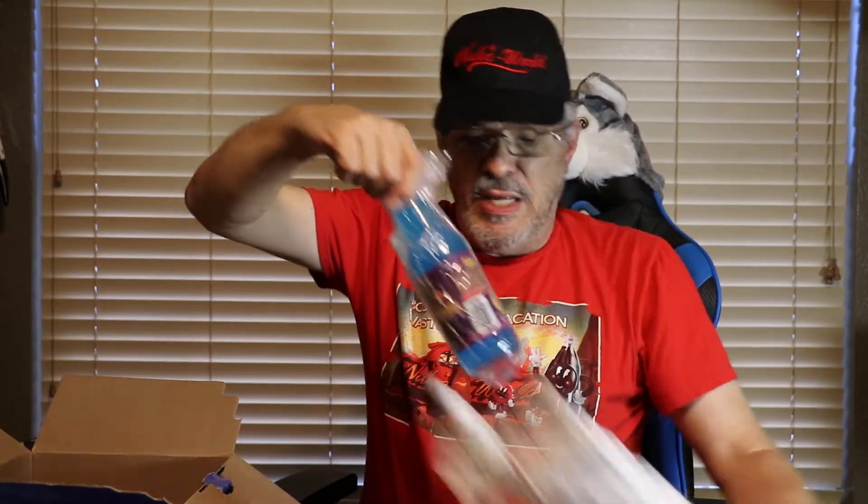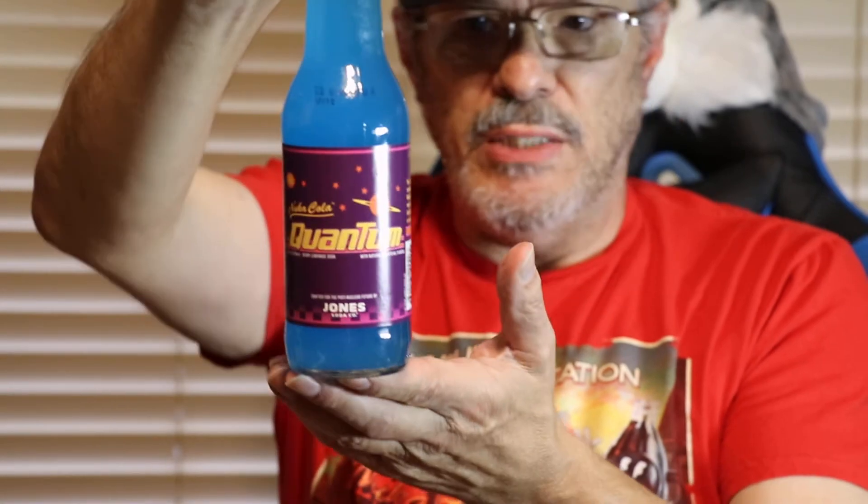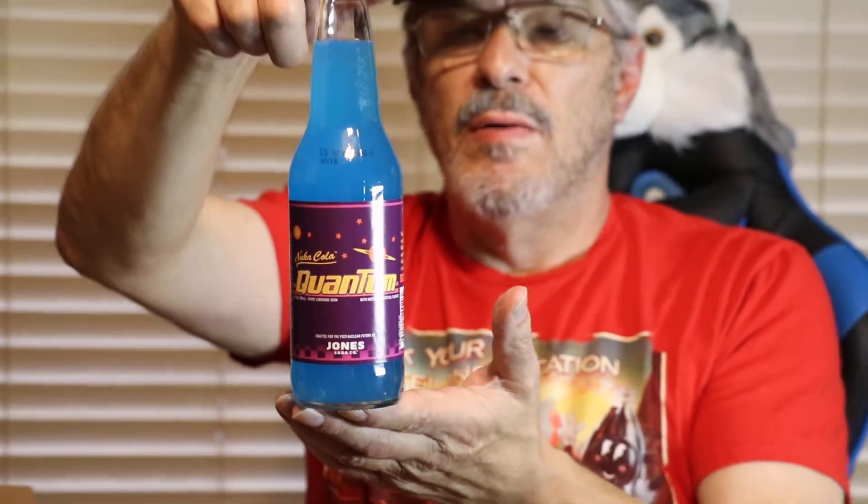Made out of healthy stuff, it says. And then here's the treasure — got a Nuka-Cola Quantum. Now, this is made by Jones and Company, Jones Soda. They're based out of Canada. I used to buy a vanilla bean soda and I haven't seen it in a long time. Will I open this? Eventually. It's a berry lemonade soda. I love berry, I love lemonade. I was real happy to get that.